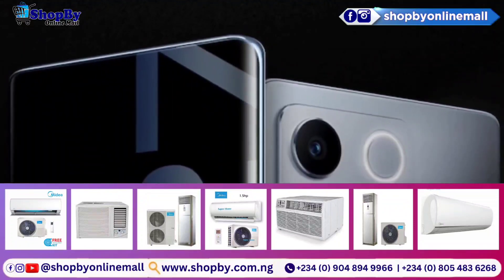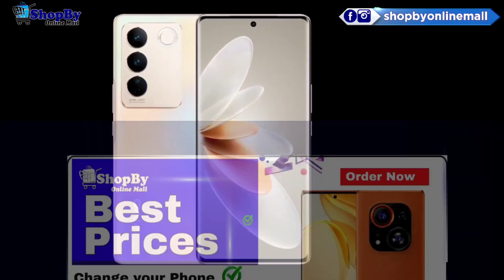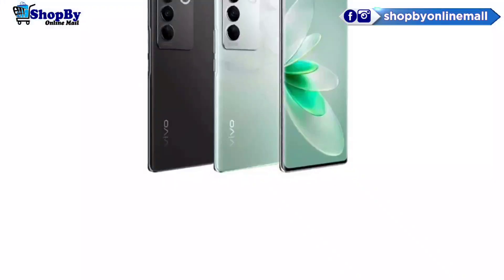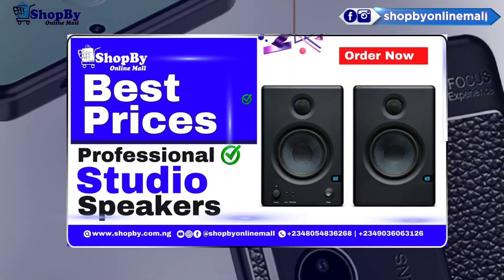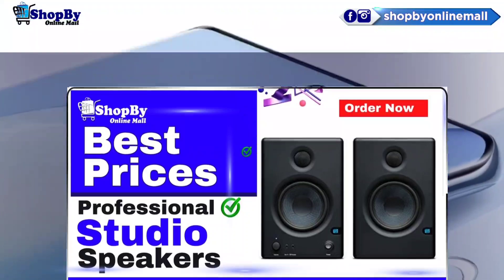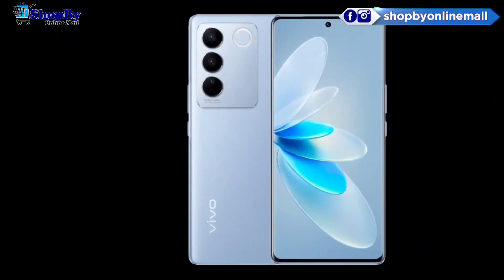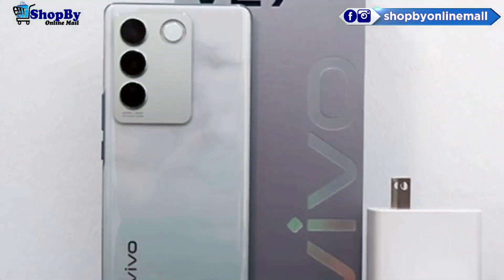Thanks to the less taxing chip, the V27 might be able to eke out a little more endurance from the same 4,600 mAh battery. Charging speed shouldn't suffer either. The V27 still includes a color-changing back panel in certain of its hues, which is excellent because the chipset is responsible for all of the cost savings and is a Vivo tradition.